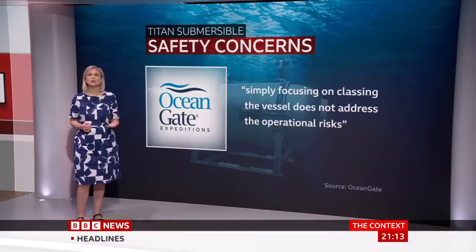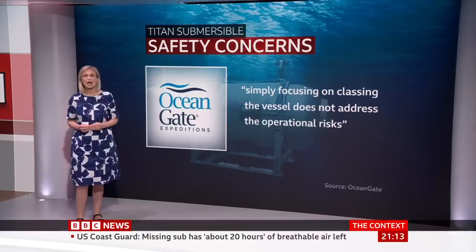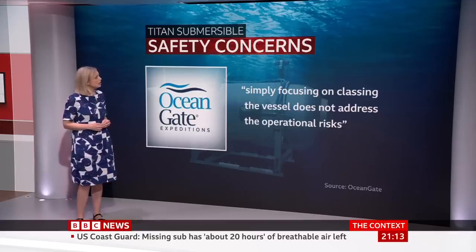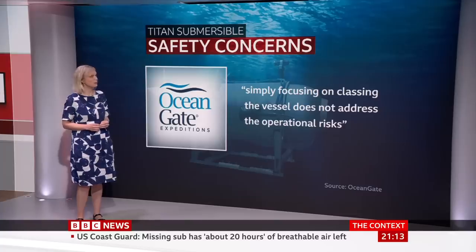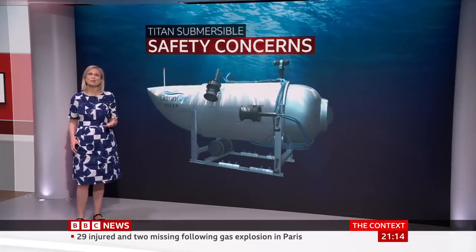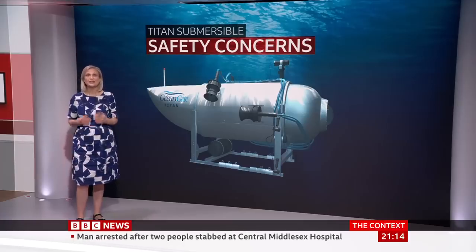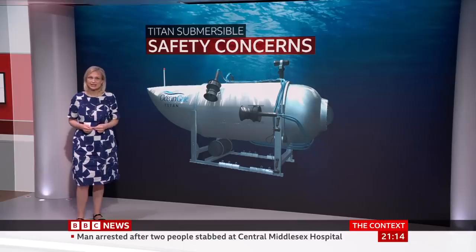In a blog post in 2019, the company said its design fell outside the accepted system, and that simply focusing on classing the vessel does not address the operational risks. Is this unusual? Any sub that dives 4,000 metres or beyond is a one-off vehicle, but it doesn't mean it can't be independently classified.